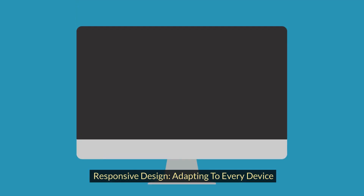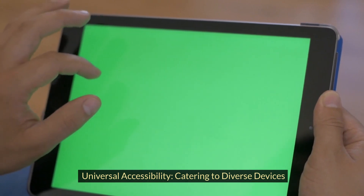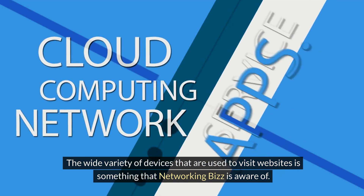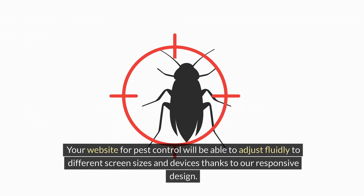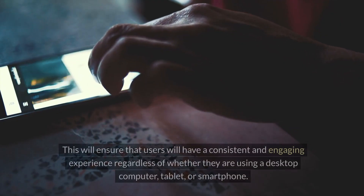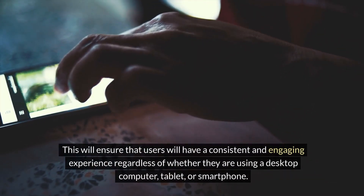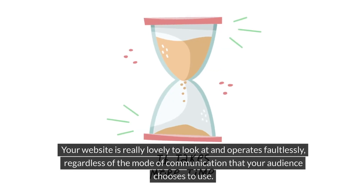Responsive design adapts to every device for universal accessibility. The wide variety of devices used to visit websites is something that Networking Biz is aware of. Your pest control website will be able to adjust fluidly to different screen sizes and devices thanks to our responsive design. This ensures that users will have a consistent and engaging experience regardless of whether they are using a desktop computer, tablet, or smartphone.